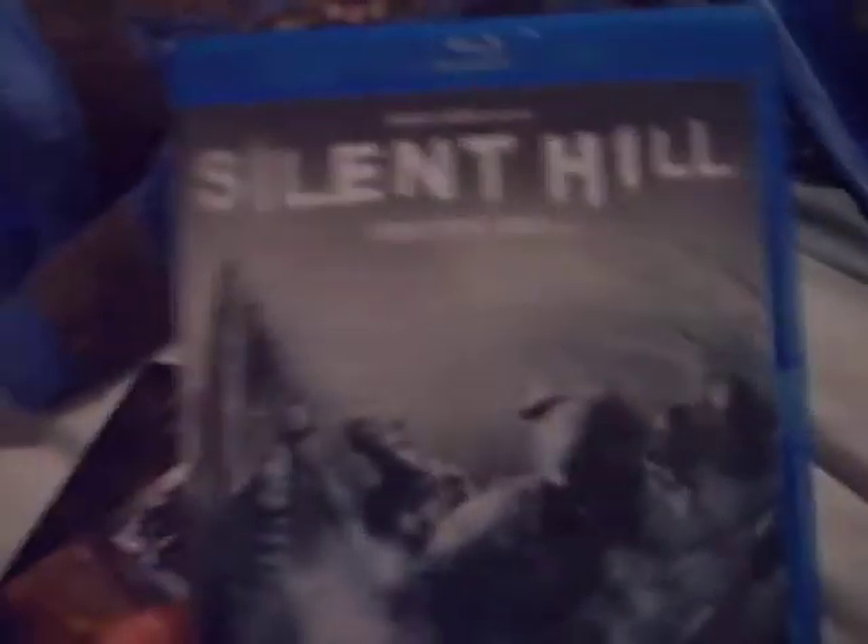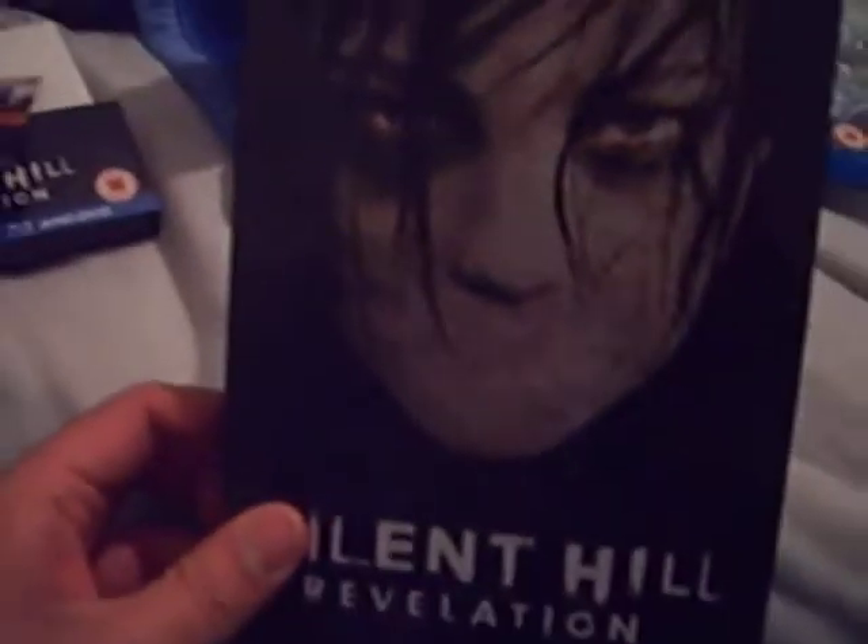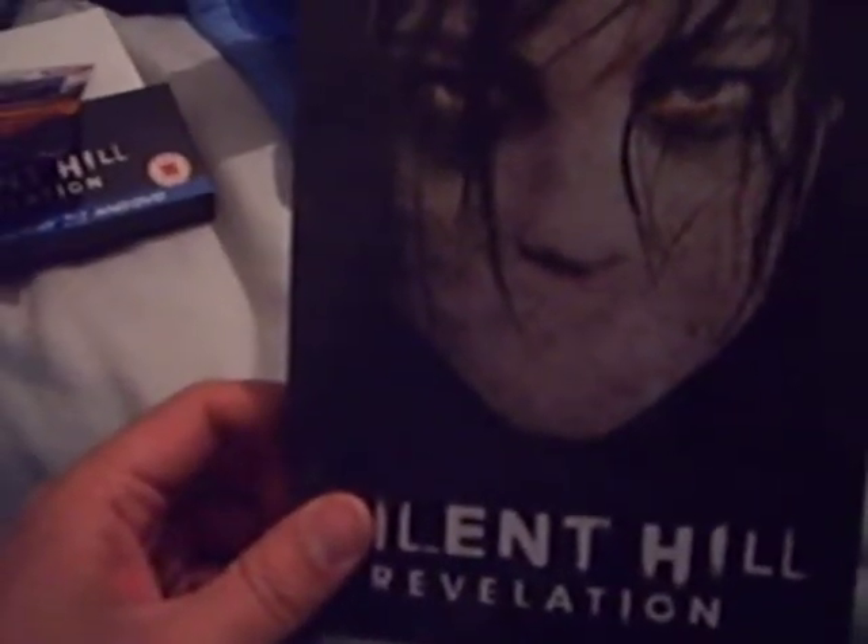The Silent Hill was £7.97 and the Revelation Steelbook was £20.50.